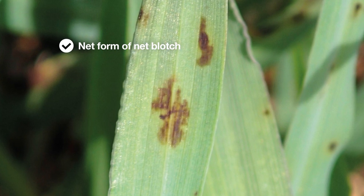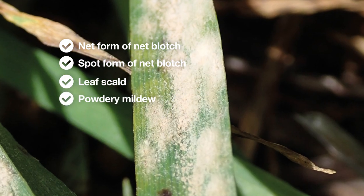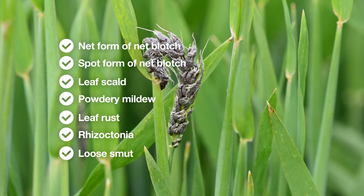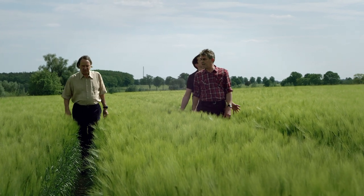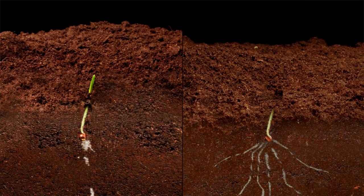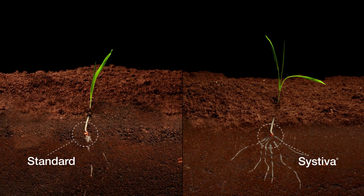Systeva is the first seed treatment to protect against net form of net blotch and spot form of net blotch. It also covers scald, powdery mildew, leaf rust, rhizoctonia, and loose smut. Systeva offers peace of mind from day one, protecting against early disease infestation. The barley develops stronger roots and shoots — growth is more rigorous, making plants more resilient against environmental challenges and delivering maximum yield potential.